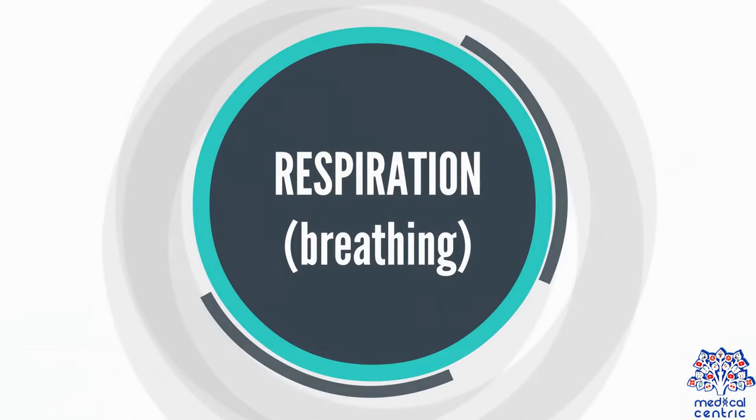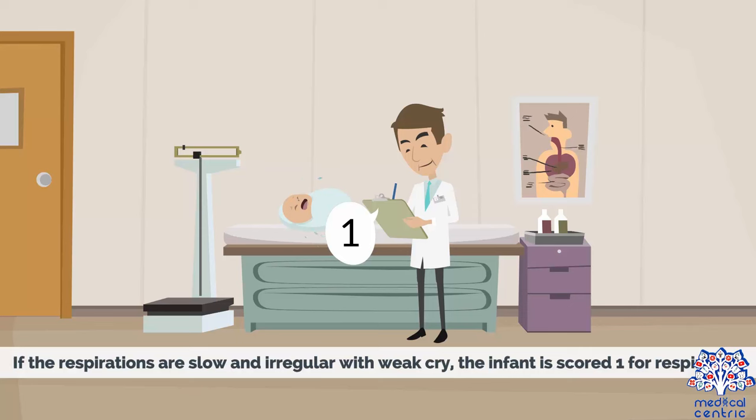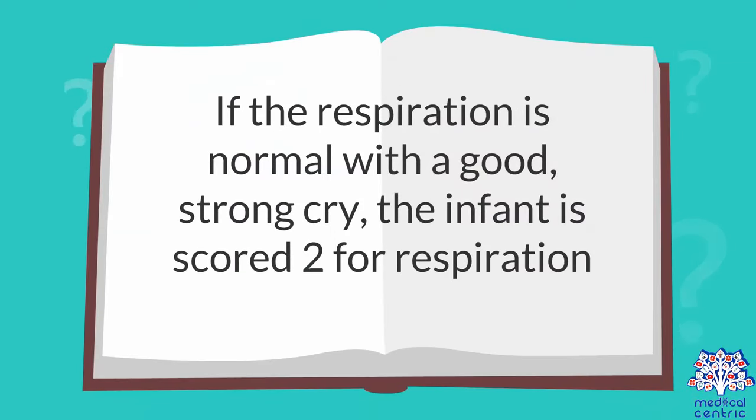Respiration, or breathing: If there is an absence of respiration, the infant is scored 0 for respiration. If the respirations are slow and irregular with a weak cry, the infant is scored 1 for respiration. If the respiration is normal with a good, strong cry, the infant is scored 2 for respiration.